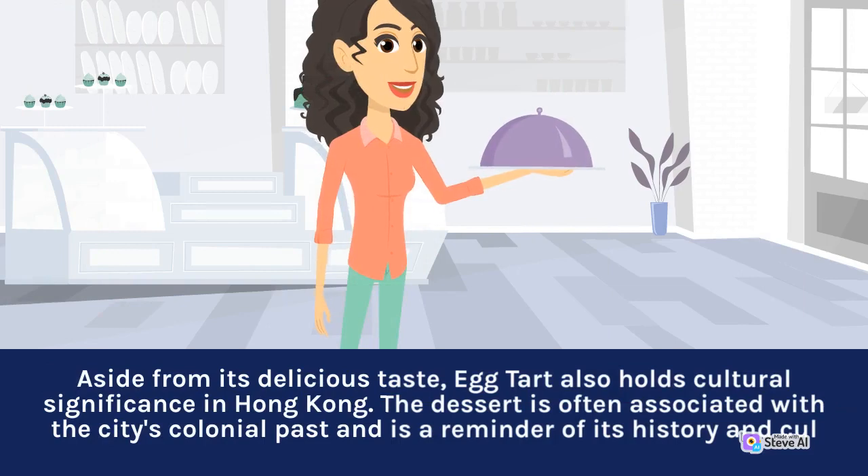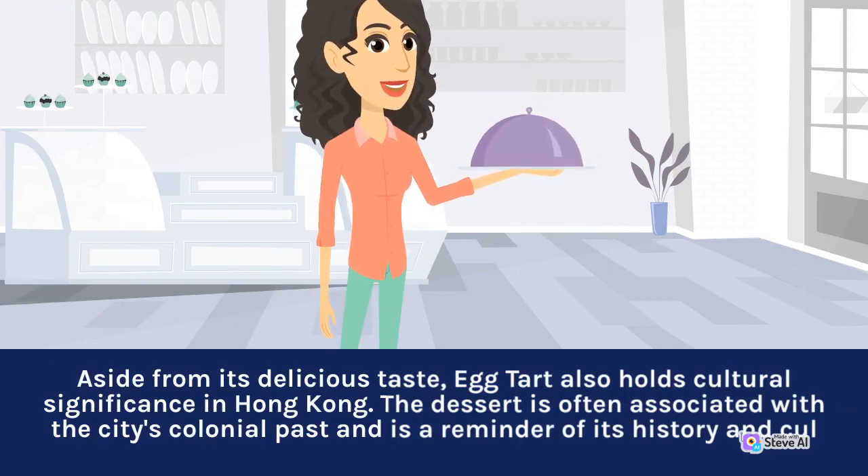Aside from its delicious taste, egg tart also holds cultural significance in Hong Kong.